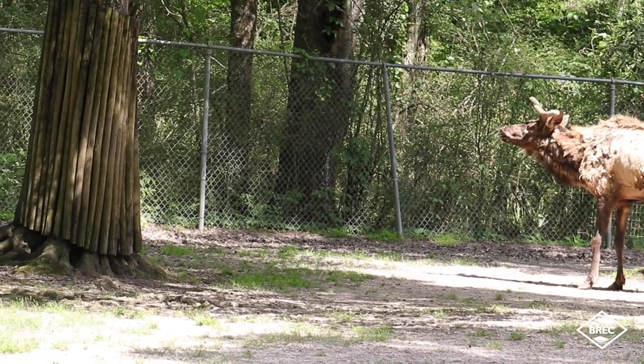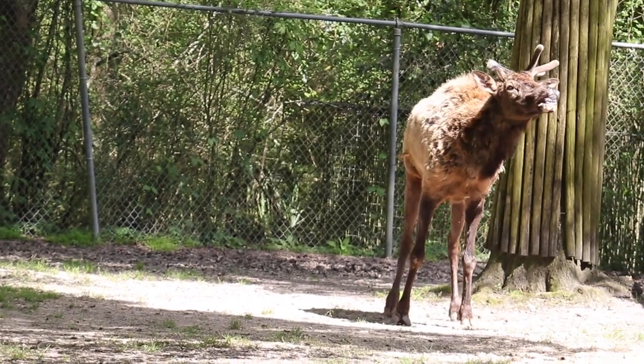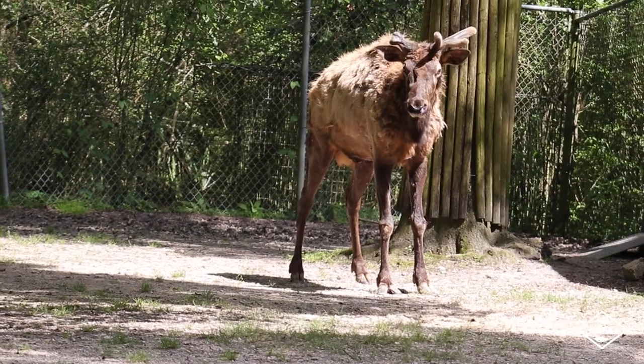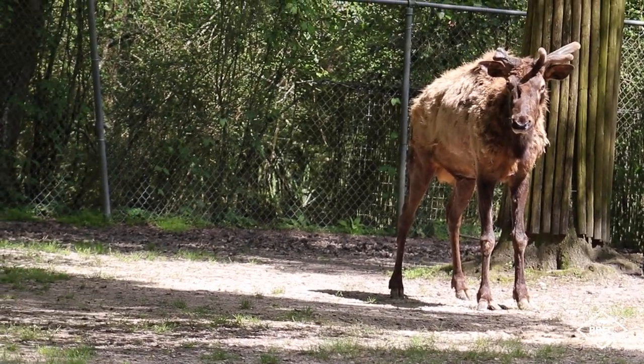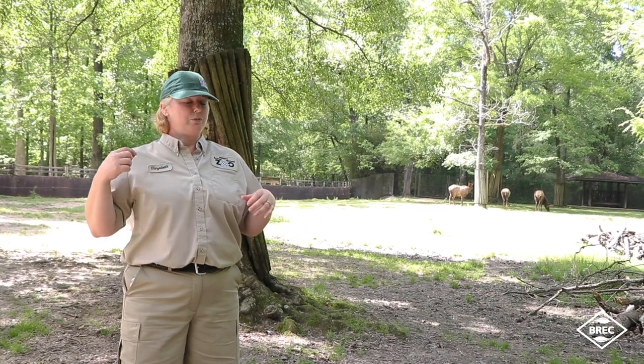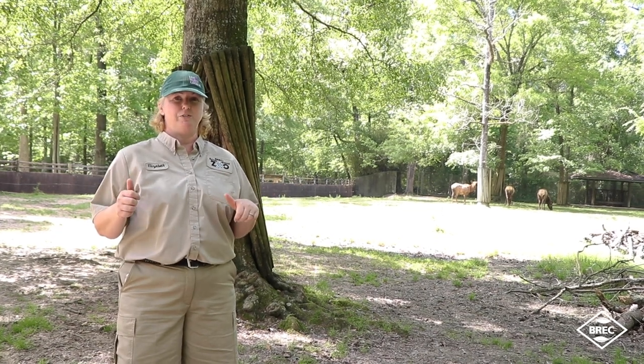Male elk grow antlers, starting in the spring. Right now Rudy — who was also in Planet of the Apes in 2014, you might want to check that out; they came and filmed him as part of an elk herd in the movie — is growing his antlers right now. The zoo is currently closed so you can't see him, but he's going to look a lot different from the last time you've seen him when you're able to come back.